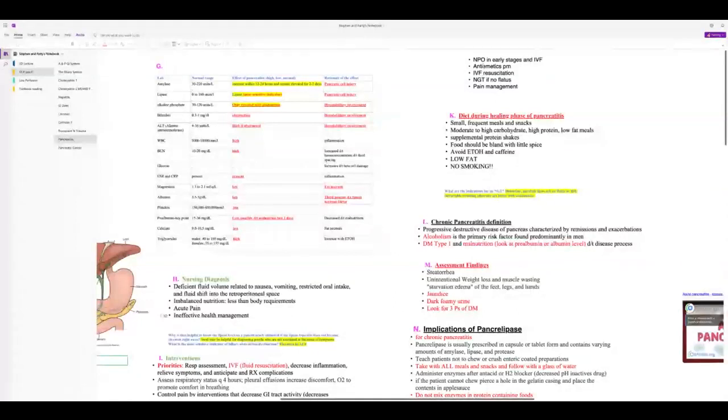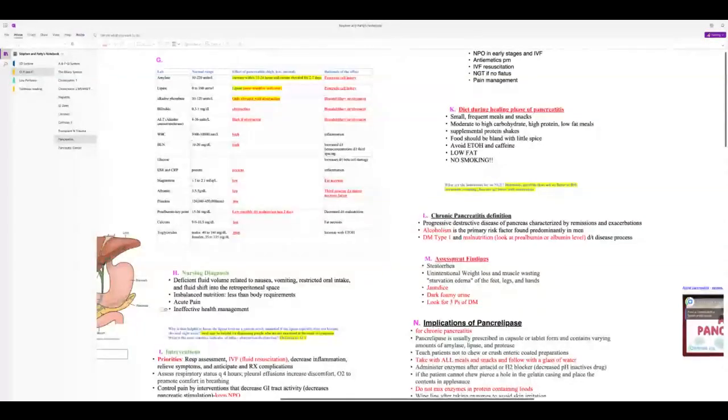Patients are kept NPO early and need IV fluid resuscitation with normal saline or lactated Ringer's. They'll need antiemetics PRN and an NG tube if not passing flatus. For diet when they restart eating: small frequent meals and snacks, most importantly low fat. Avoid alcohol, caffeine, and smoking — smoking increases digestive enzyme secretion.